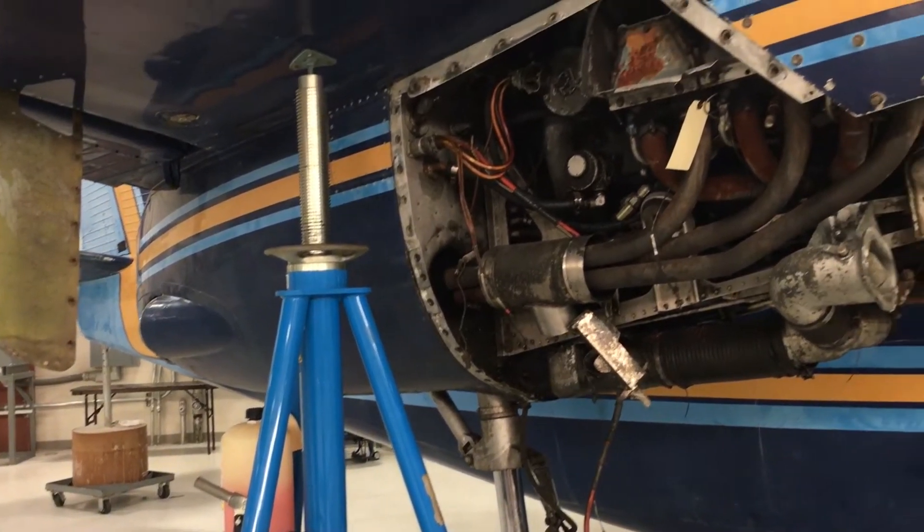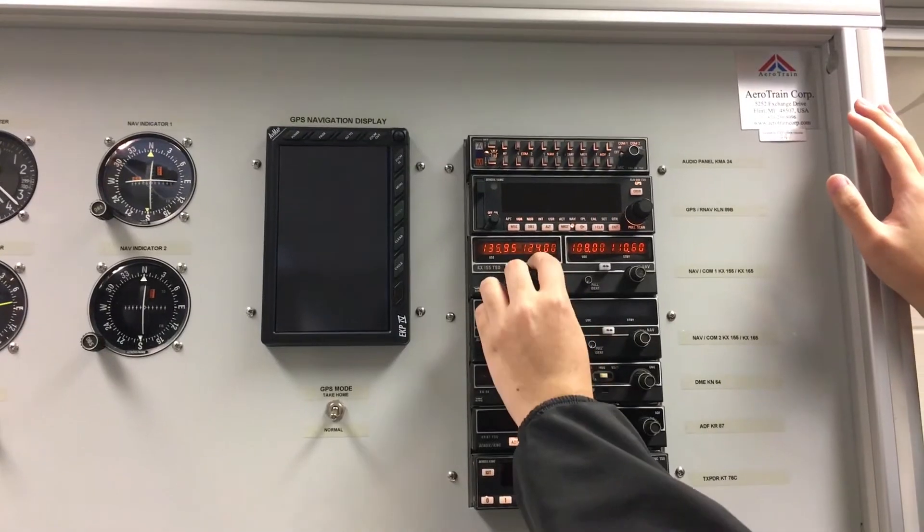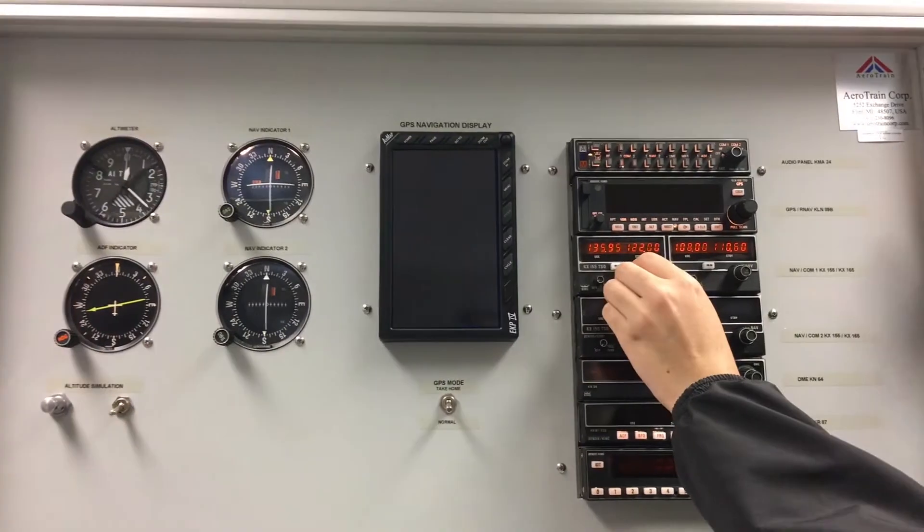Once they finish that, we put them in the airframe program where they learn how to overhaul and rebuild starters, generators, and various other equipment that makes up the electrical systems.